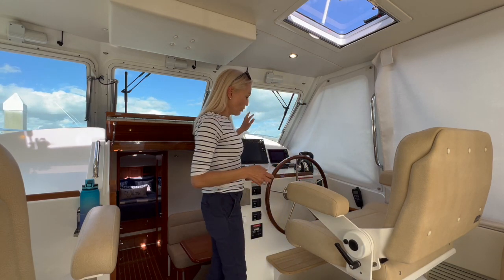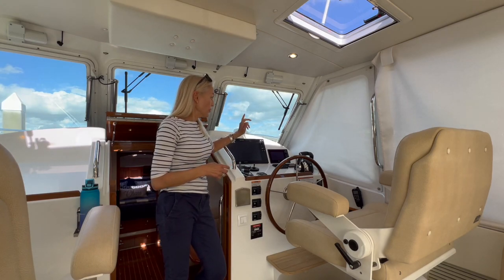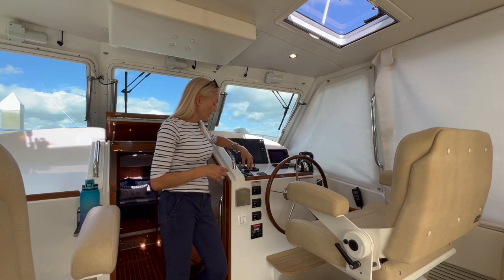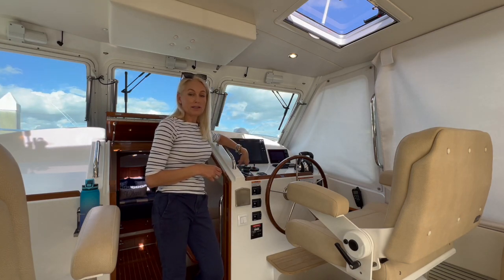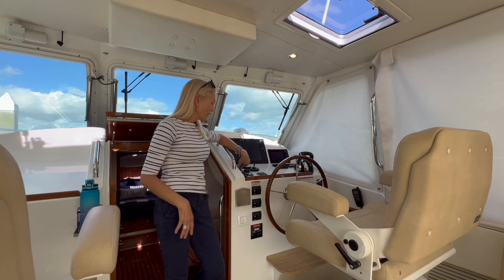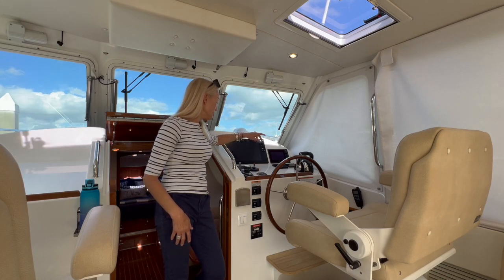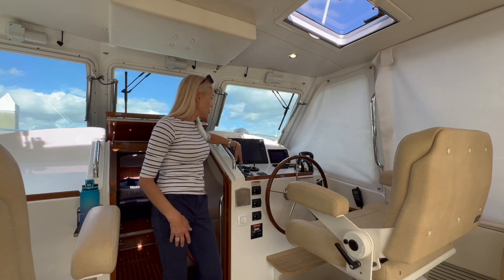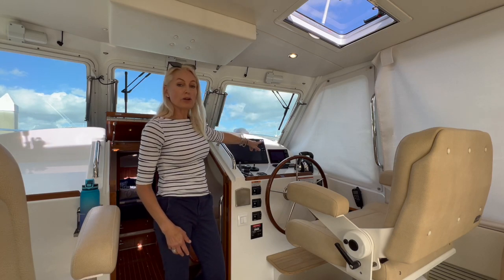Behind is the helm station. With the triple Mercury you've got joystick control right here. It has Skyhook and also a bow thruster, which has been very handy coming into tricky docks with strong winds. We've got the auto electro tabs, searchlight, some switches, a nice big Raymarine display, and also the Mercury engine screen.